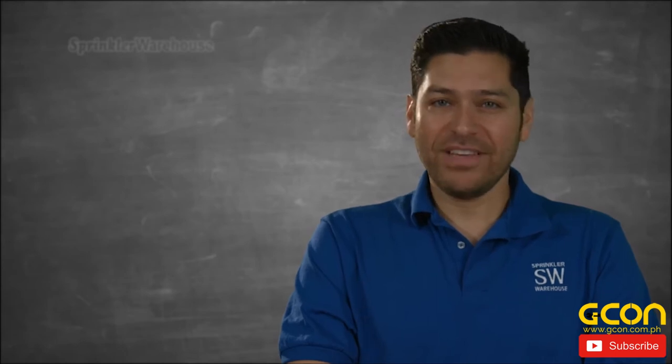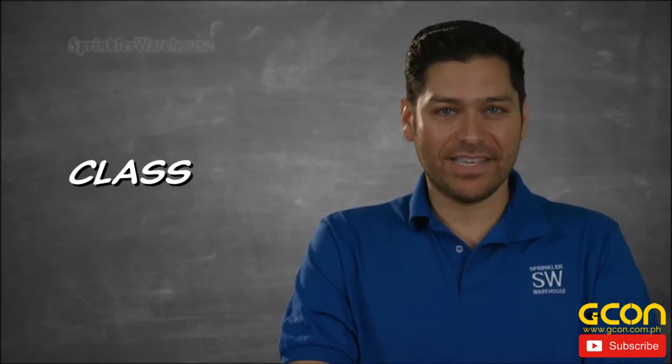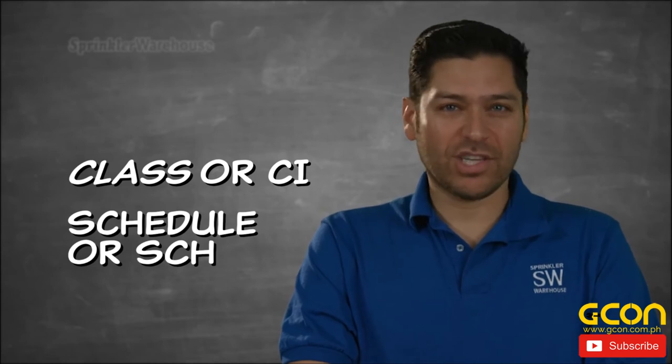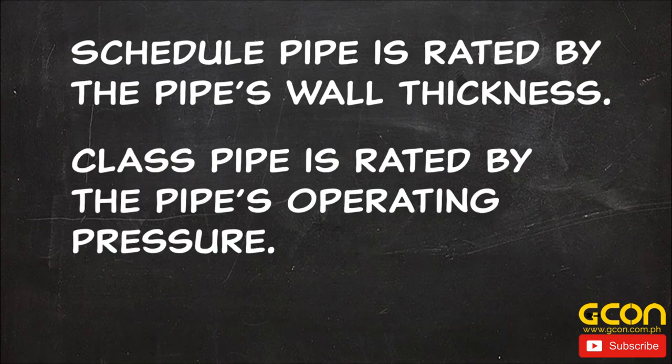PVC is most commonly used in warm winter climates. PVC pipe is rated by two different systems. The first is the CLASS system, or CI, and the other is the SCHEDULE system, SCH. It is not possible to say that one is always better than the other. SCHEDULE pipe is rated by the pipe's wall thickness, while the CLASS rating gives the pipe's operating pressure.